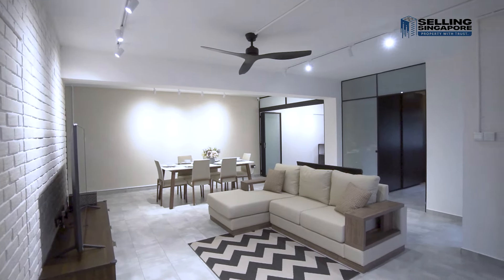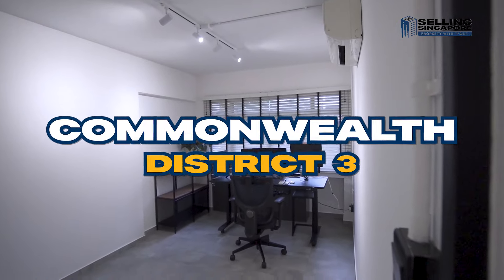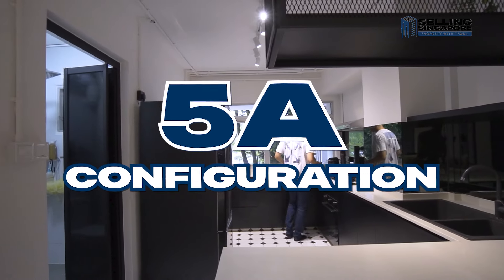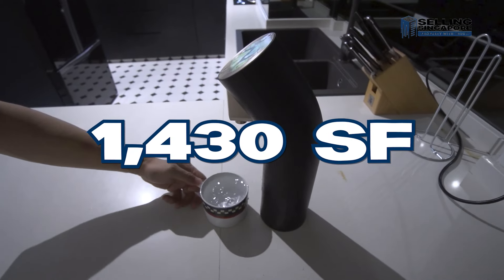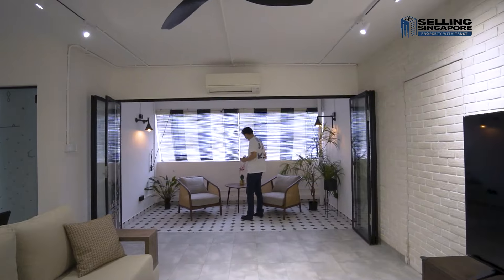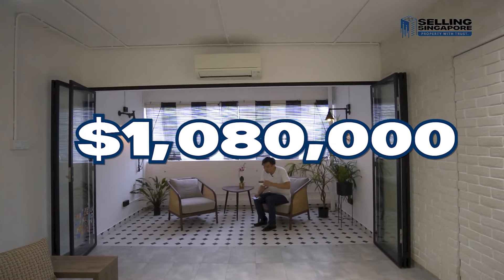Here's an HDB apartment in Queens Close, District 3, Commonwealth. This week we're going to show you a fully renovated 5A — that's 1,430 square feet — designer renovated by Rest and Relax, coming onto the market for just 1.08 million in Queenstown.